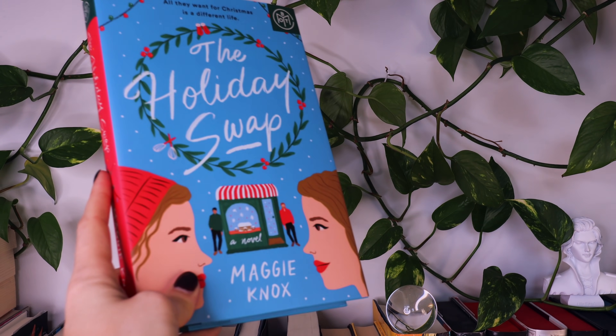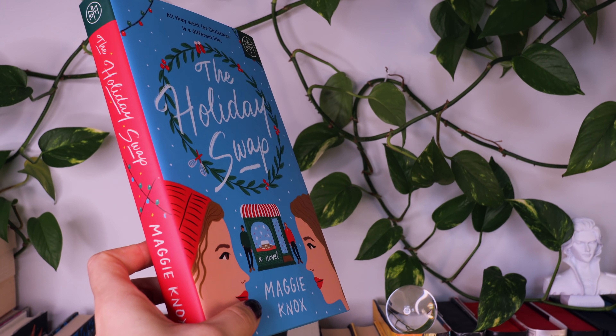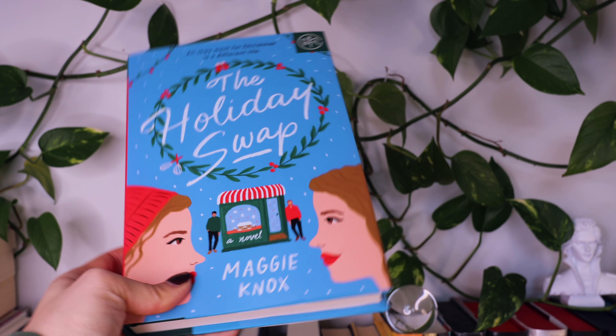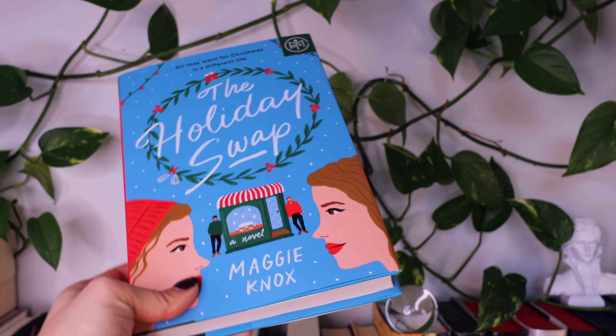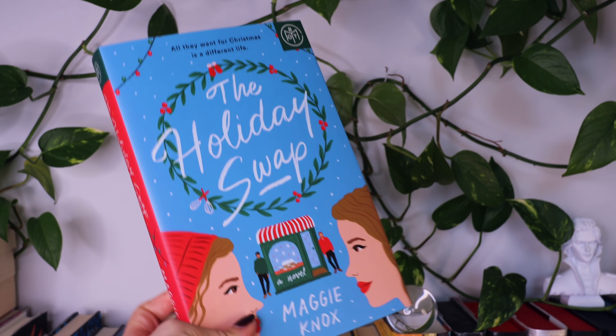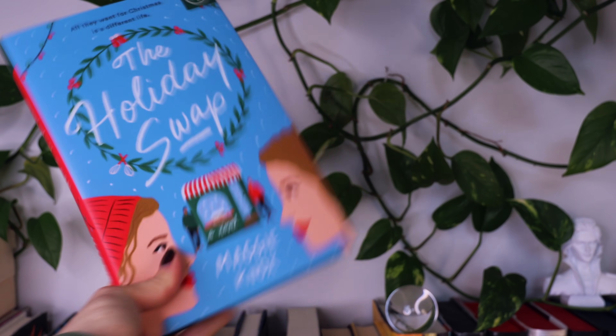The next book on the list is The Holiday Swap by Maggie Knox. I'm actually reading this month with my patrons as a bonus buddy read and we're all very excited about it. This book is a feel-good holiday rom-com about identical twins who swap lives 12 days before Christmas in hopes of holding their family's bustling bakery while also dealing with a stubborn ex. Will the twins' identity swap be a recipe for disaster, or does it have the right ingredients for getting their lives back on track?